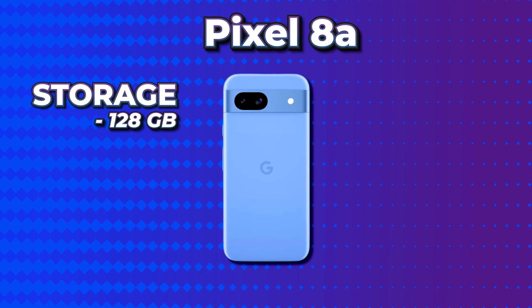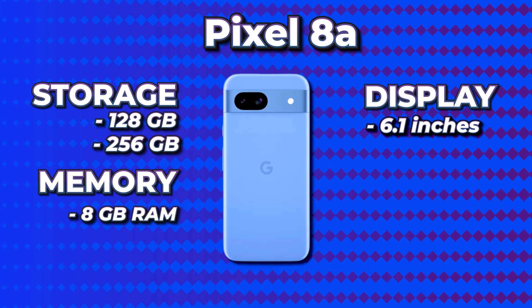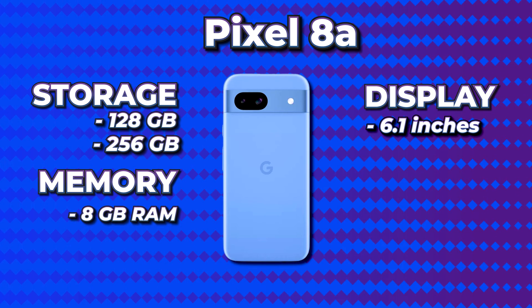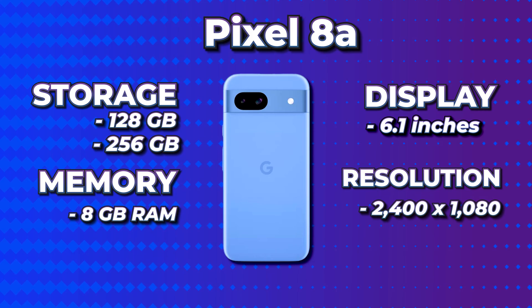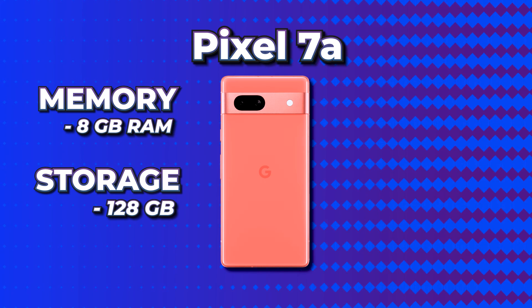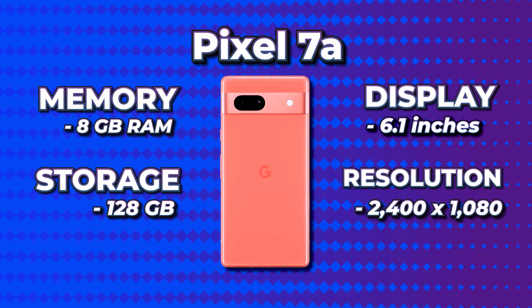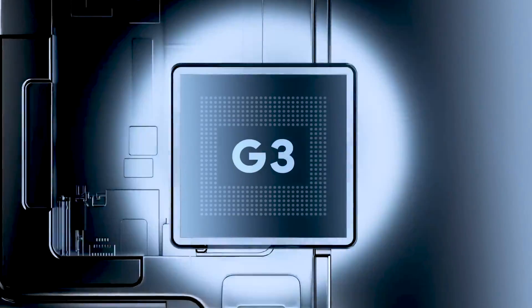The Pixel 8a has the Google Tensor G3 chip with 128GB and 256GB storage variants and 8GB RAM, and it comes with a 6.1-inch display with a 2400 by 1080 pixel resolution. The Pixel 7a has the Google Tensor G2 chip, 8GB RAM, a single 128GB storage variant, and the same 6.1-inch display at 2400 by 1080. The key difference is that the Pixel 8a has the newer Tensor G3 chip and a 256GB storage option.